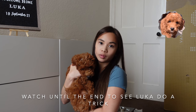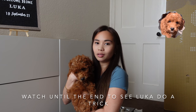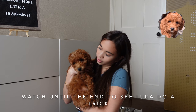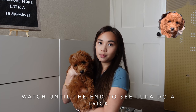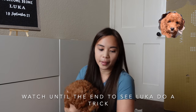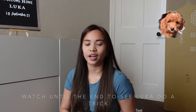I would say he's already potty trained, but we still have to be careful. He's very good. We use baby gates around the house — not baby crates, baby gates — because we have cats in the house.